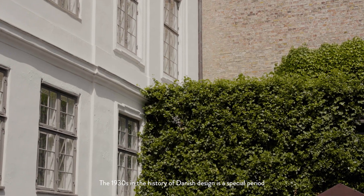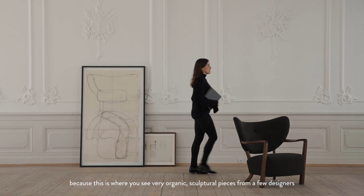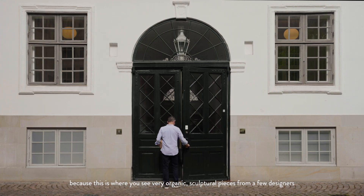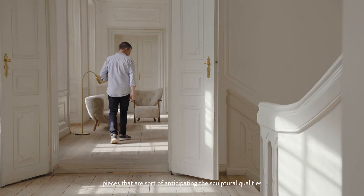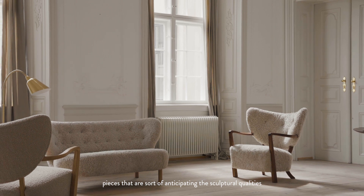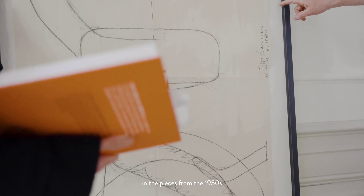The 1930s in the history of Danish design is a special period because this is where you see very organic sculptural pieces come out from a few designers. Pieces that are sort of anticipating the sculptural qualities that you see later in what most people understand as Danish design — the pieces from the 1950s.